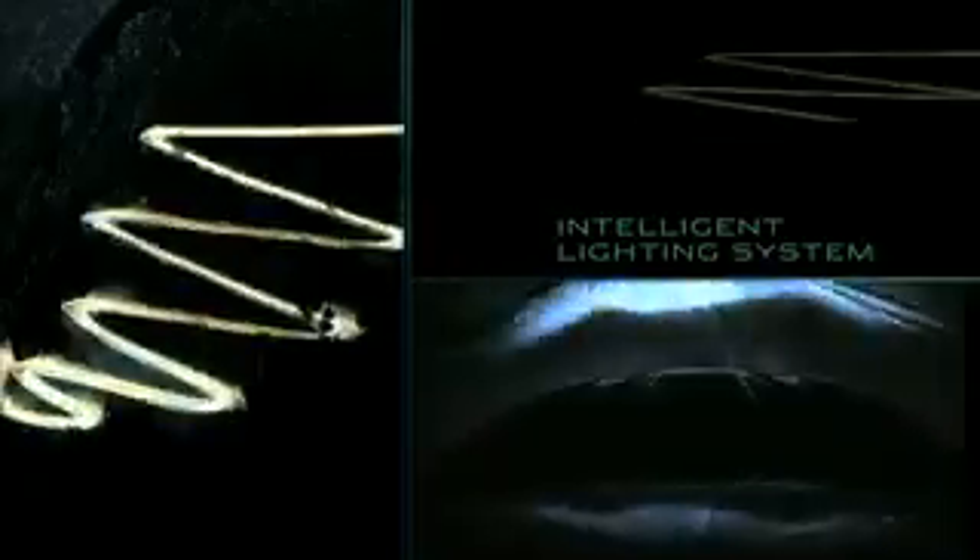The intelligent lighting system adapts to the road ahead. The rollover protection system automatically deploys steel hoops, creating a protective occupant safety cell. Jaguar voice activation ensures your eyes stay focused on the road ahead.